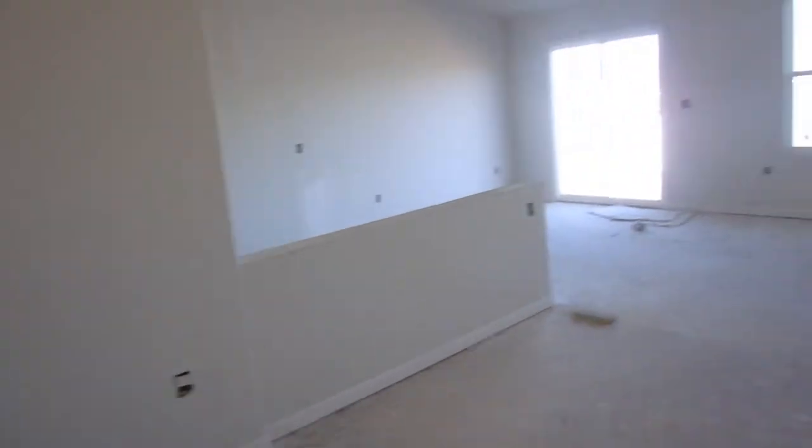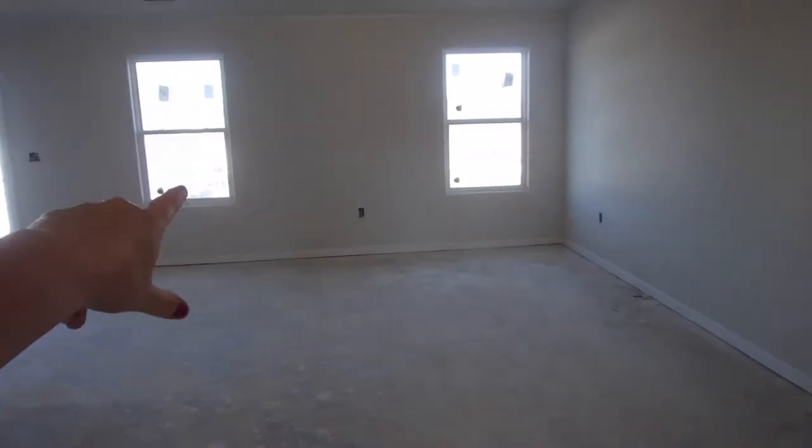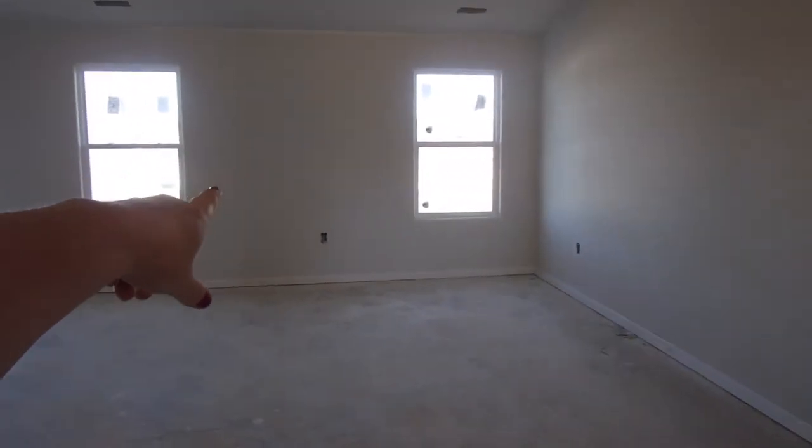We're talking about putting our computer desk area over here — maybe, I don't know. Maybe get a faux fireplace with stacked stone to put there, and our TV will go on this wall.